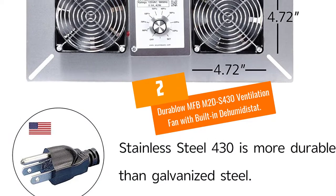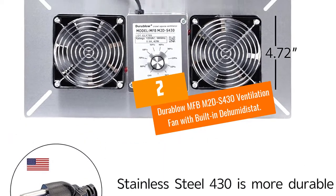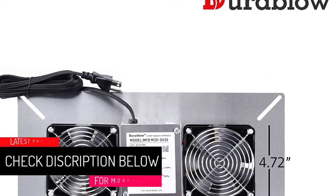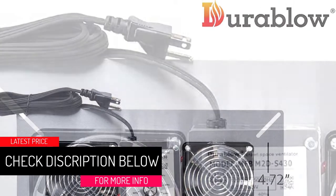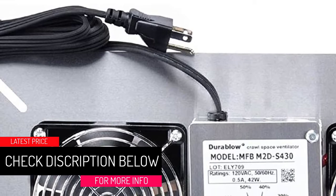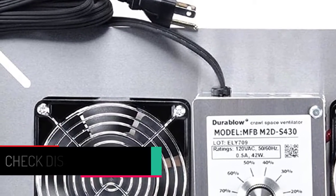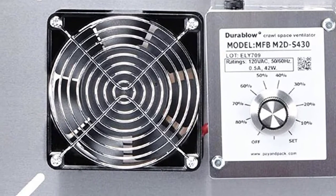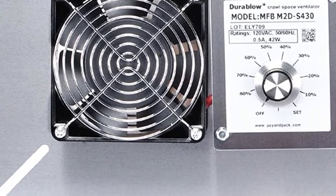At Number 2: the Durablau MFBM2DS430 Ventilation Fan with Built-in Dehumidistat. One of the factors you will appreciate about this ventilation fan is that it comes with an in-built dehumidistat. It also comes with a freeze protection thermostat to make sure you enjoy the convenience that you deserve.